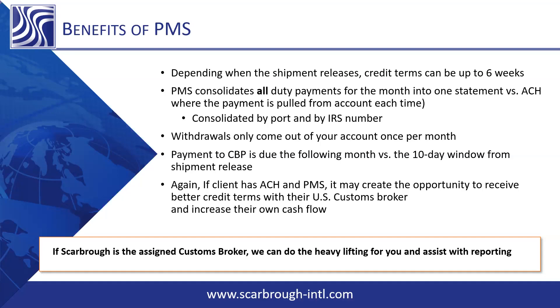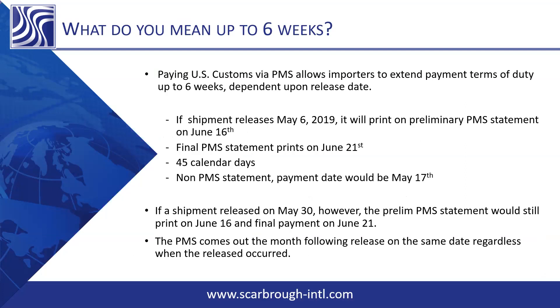Paying US Customs via PMS allows importers to extend payment terms up to six weeks depending on your release date. For example, if your shipment released on May 6th, it will print on the prelim PMS statement on June 16th. The final statement prints on June 21st, which is when it will be paid — that's 45 calendar days of float time. If you were just paying regular ACH, not on PMS, that payment would have been due on May 17th. That's a big difference.